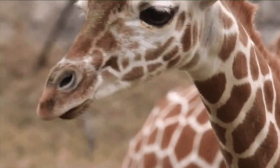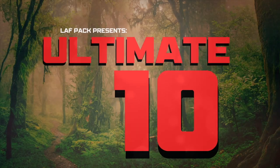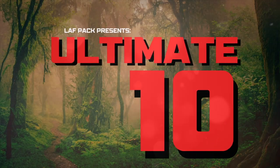Today we cover the ultimate 10 animals that are masters at camouflage. Hello, my name is Jeff and thank you for watching The Ultimate 10.